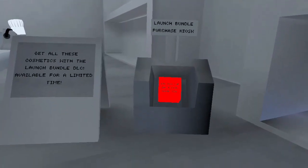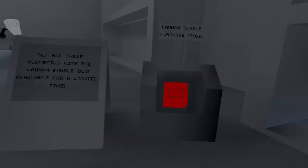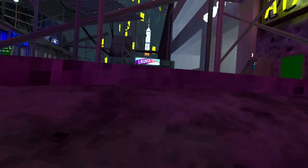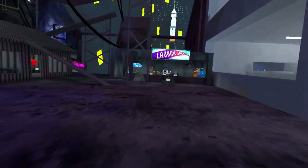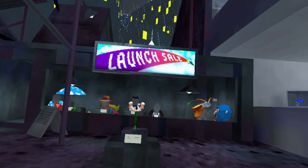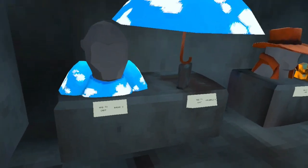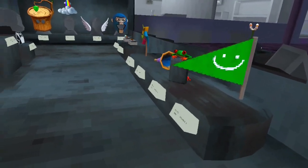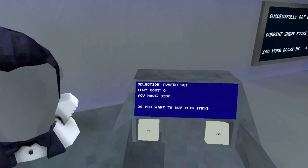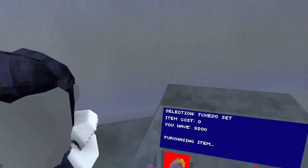With the departure of the launch bundle, let's take a look at its history and the history of the gorilla tag launch. On the 15th of December 2022, gorilla tag finally had its launch off of the app lab and onto the main Quest store. With this new update came new cosmetics. When trying to buy an item from an older update that has the cosmetics set to zero, it does not let you.